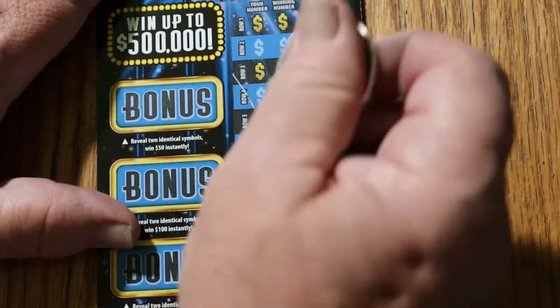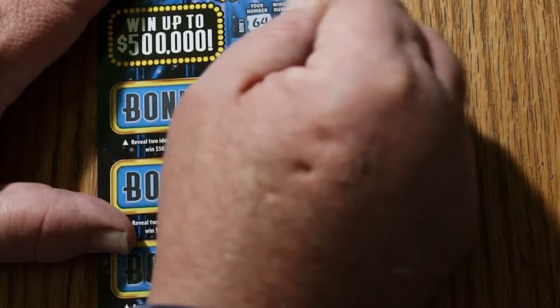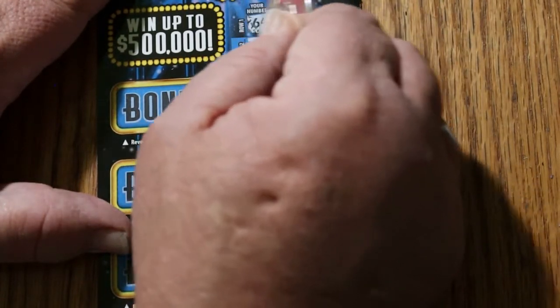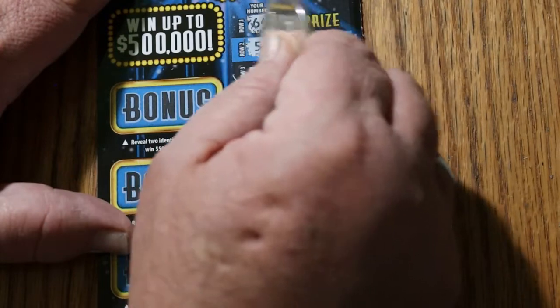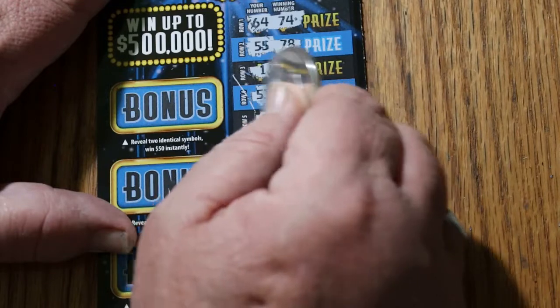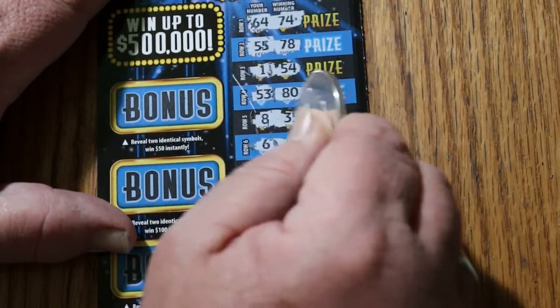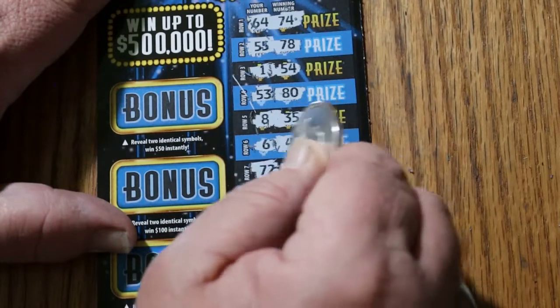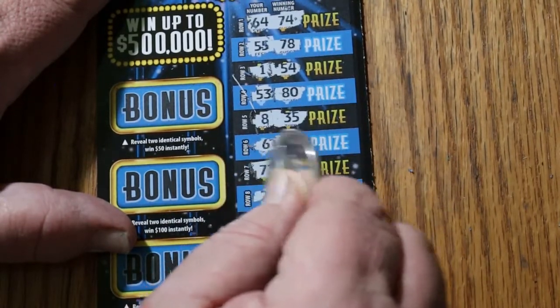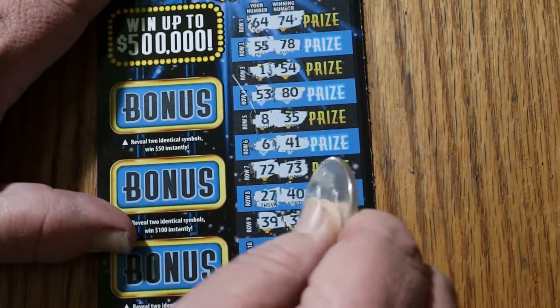Starting off with ticket number 10 — let's see what happens. 64-74, 55-78, 1-54, 53-80, 8-35, 6-41, 72-73, 27-40, 39-31.